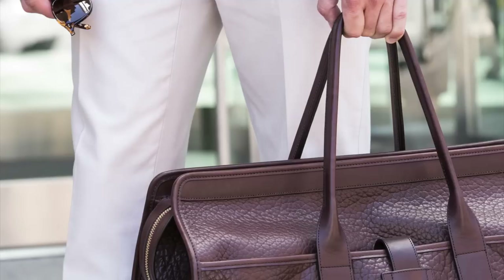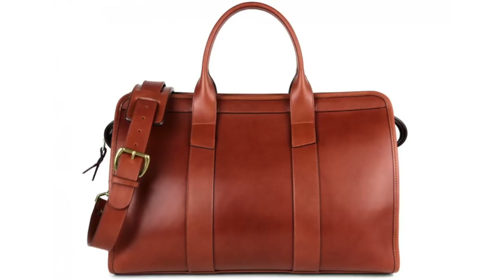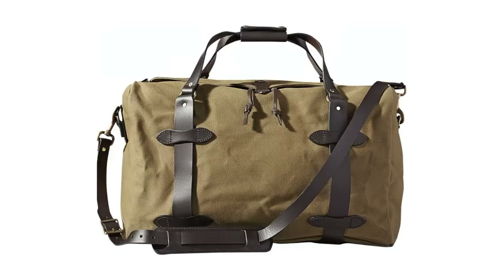Number eight: a weekend bag. A duffel bag — a suitcase is fine, but there's something much more stylish and classically elegant about a good weekend duffel bag. It fits everything you need and nothing you don't, which really helps you become a more efficient packer. The most stylish — and most expensive — weekend bags are leather duffel bags. A higher quality leather bag will last longer and look better over time. My pick is again Frank Clegg. For something more casual and outdoorsy, Filson is a great option, and I'd go with a medium size.